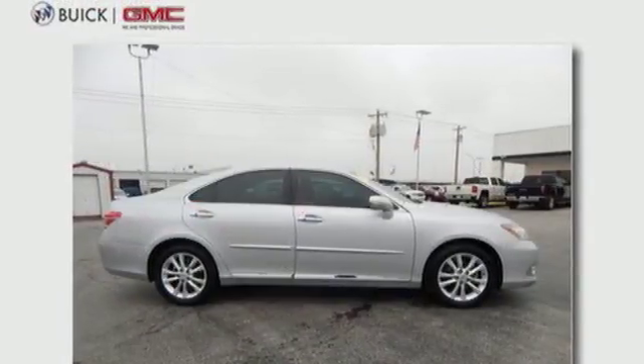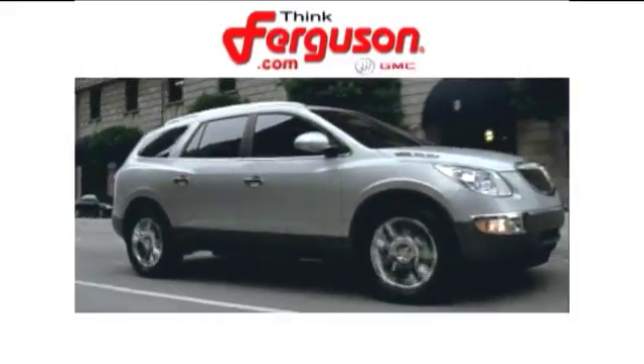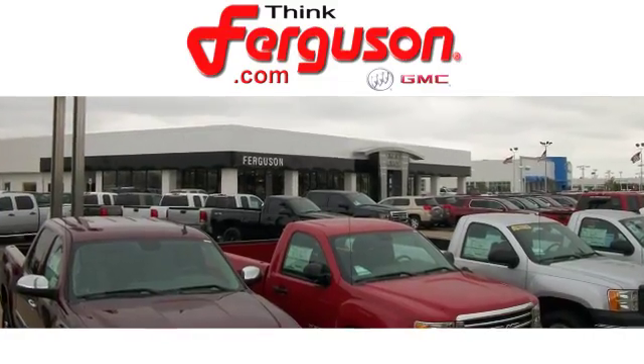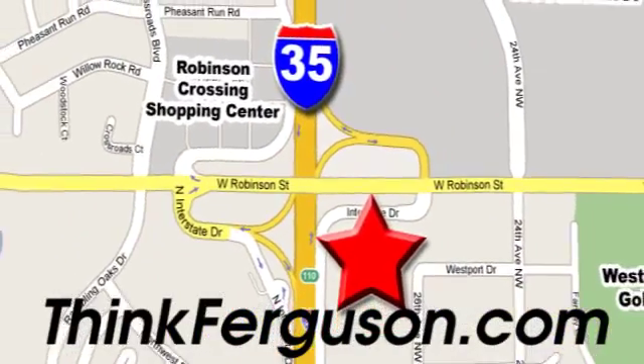Meet your match and come in for a test drive today. The deals won't get any better than they are every day at Ferguson Buick GMC. The customer service is great too. We are conveniently located off I-35 and West Robinson Street in Norman, Oklahoma.